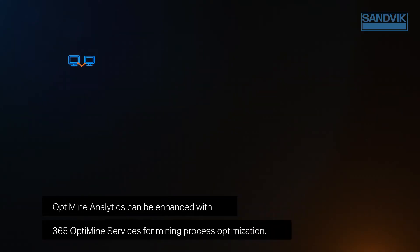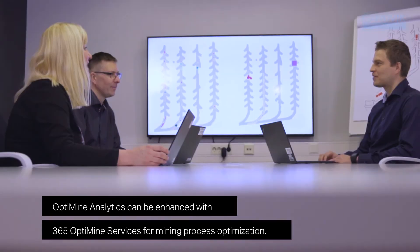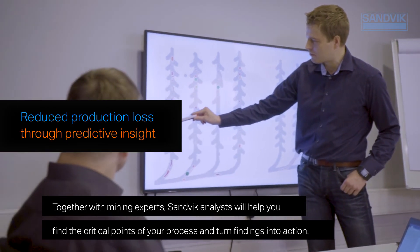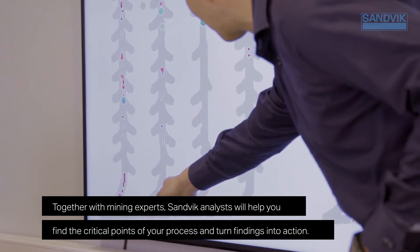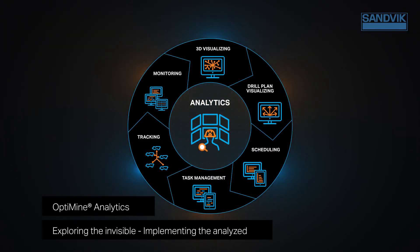OptiMine analytics can be enhanced with 365 OptiMine services for mining process optimization. Together with mining experts, Sandvik analysts will help you find the critical points of your process and turn findings into action. OptiMine analytics: exploring the invisible, implementing the analyzed.